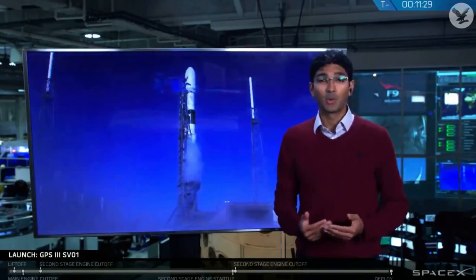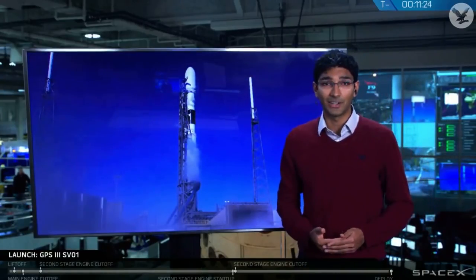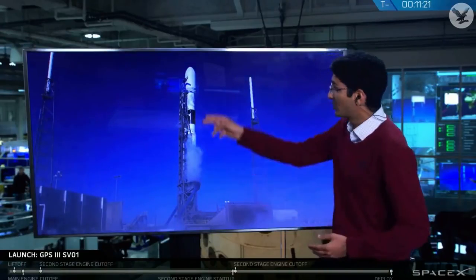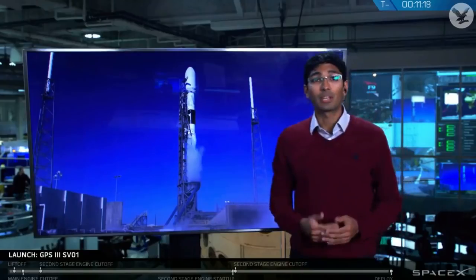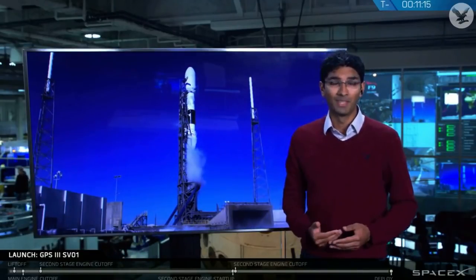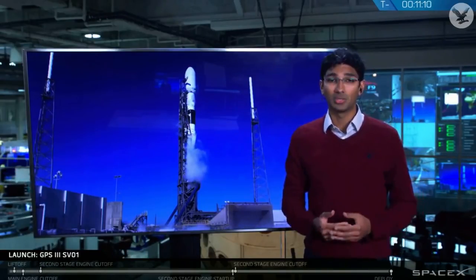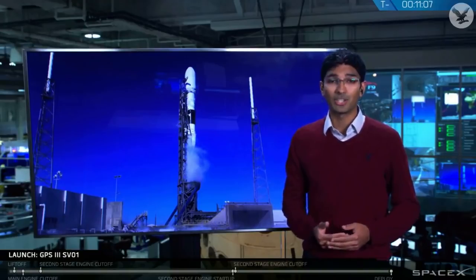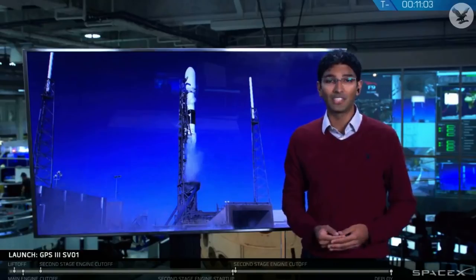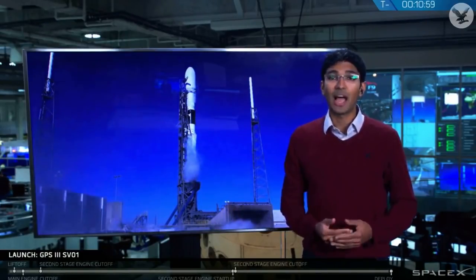Because it's expendable, it doesn't have grid fins at the top, and it doesn't have landing legs either. The first stage gets us to the edge of space, but it's the second stage that will carry today's GPS-3 satellite to a medium-Earth orbit, or MEO. About three minutes into the launch, the first stage engines will cut off and the second stage will separate. Following stage separation, the second stage will fire its single Merlin vacuum, or MVAC, engine to bring it and the GPS-3 space vehicle to a highly elliptical transfer orbit.